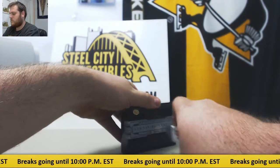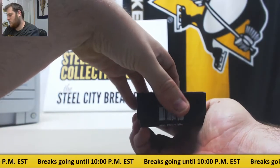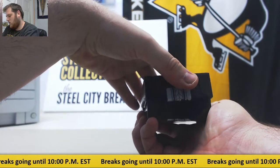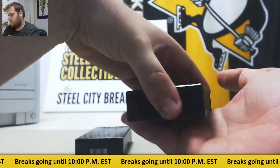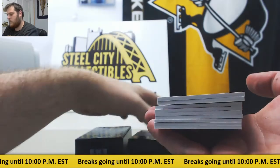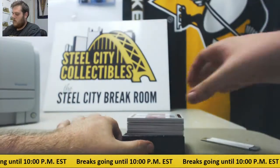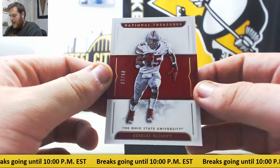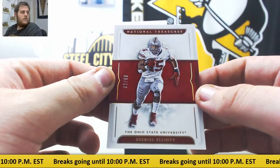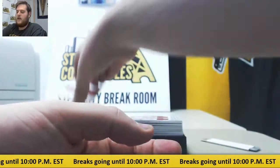Corey, good luck. Starting us off: 9/10 Zeke Elliott for the Buckeyes. 9/10 Zeke — not a bad start for us.